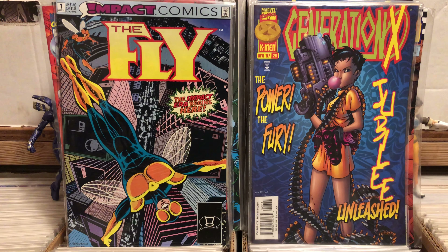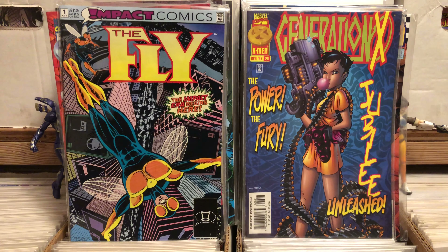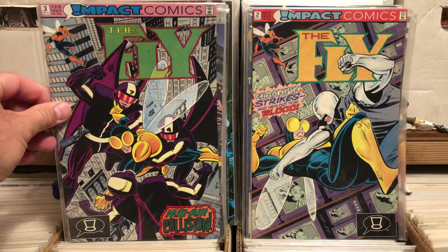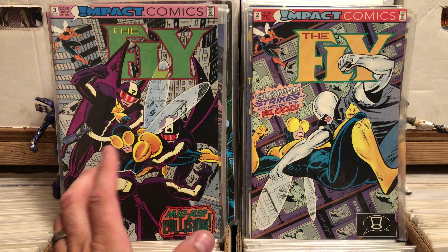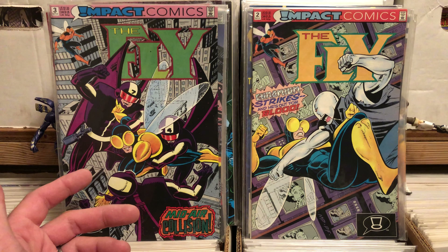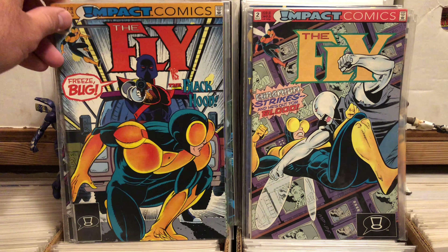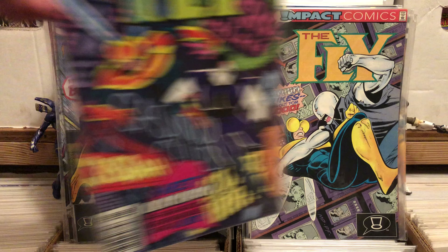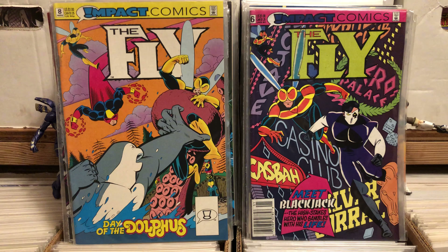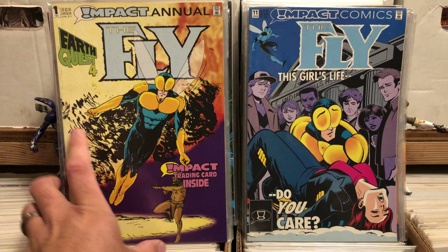I grabbed Impact Comics, The Fly. I got Fly number two — I love Impact Comics and these kind of obscure heroes. My first Impact title was The Jaguar, and after reading that I will take any of these weird Impact heroes. Fly number four, six, eight, eleven, and an annual.